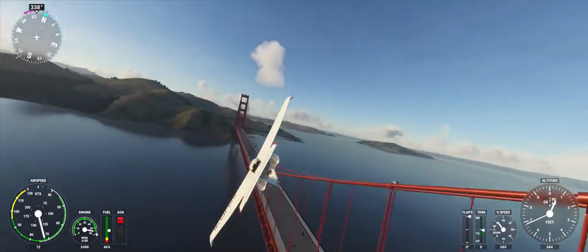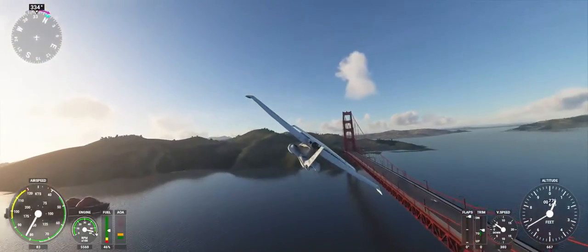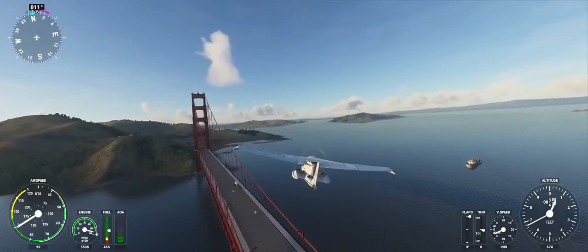Icon Alpha Sierra X-Ray Golf Sierra, Norgal Approach. Squawk 3-5-6-3. Squawk 3-5-6-3, Icon X-Ray Golf Sierra.